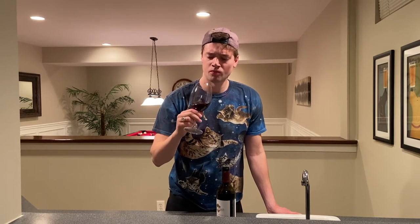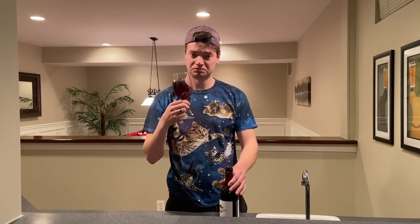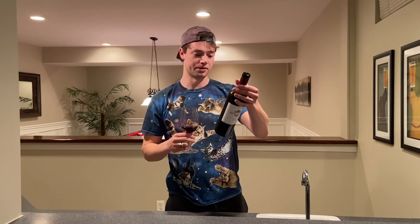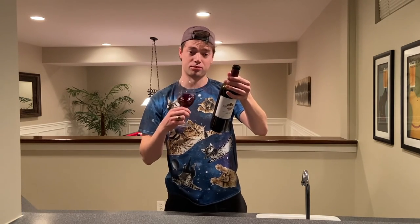I'd definitely pair this with some grilled meats, like a steak. Very dry, acidity is pretty low. I think I spent like $12 on this — for a $12 mass-produced bottle of wine, not so bad. It's 14.5% ABV — that's hefty, that'll get you going. The label says: black cherry, plum, hint of spice, wild berry, supple round tannins.